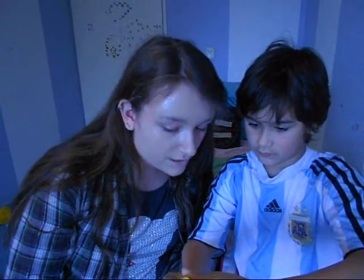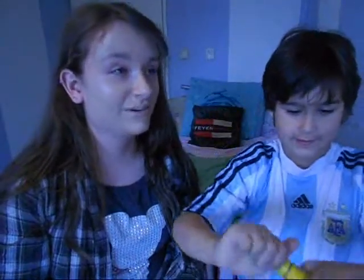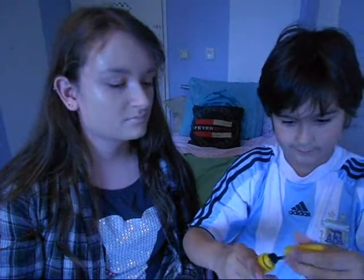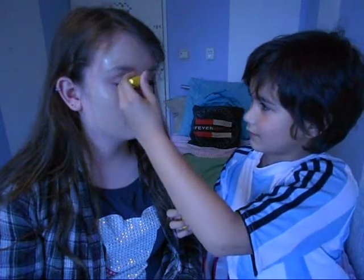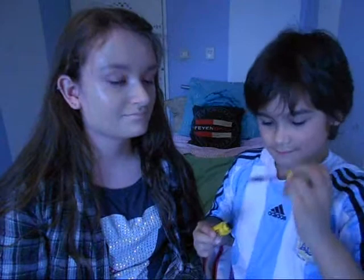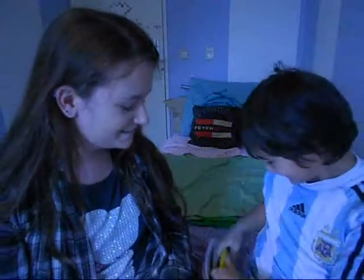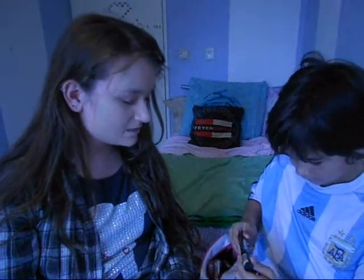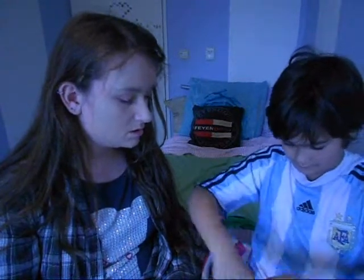He's using Maybelline New York Color Volume Express mascara. That's pretty much how it looks - they know. He smells it, he smells the mascara! Then there's another mascara - pretty much the same thing.